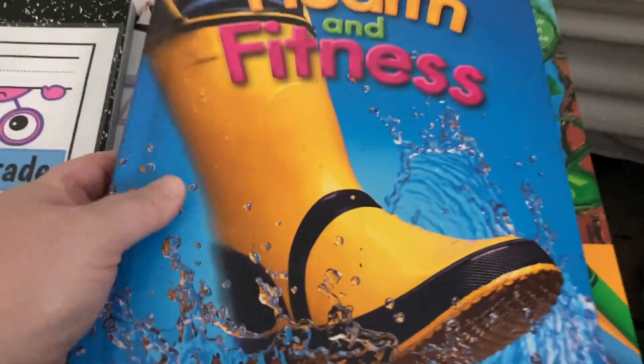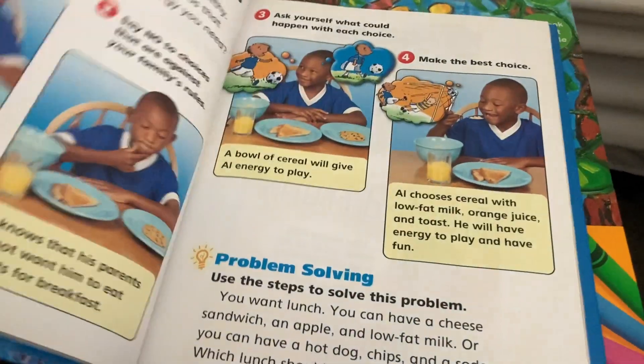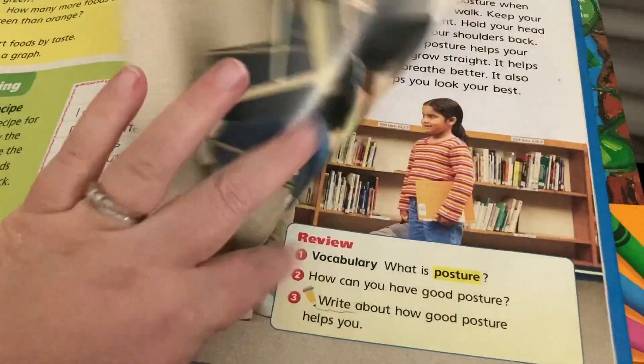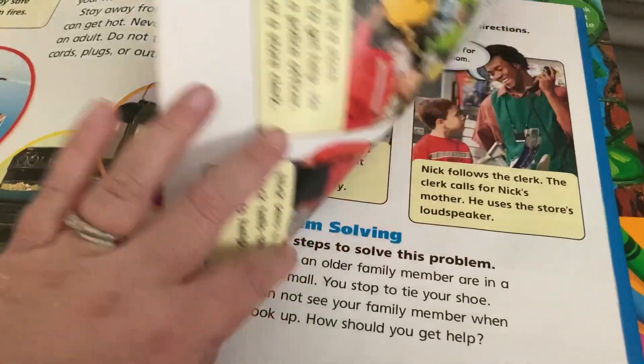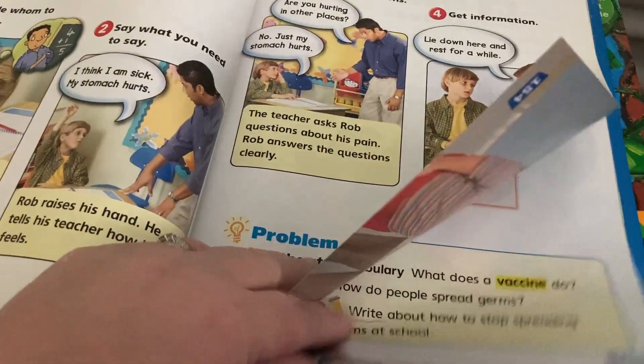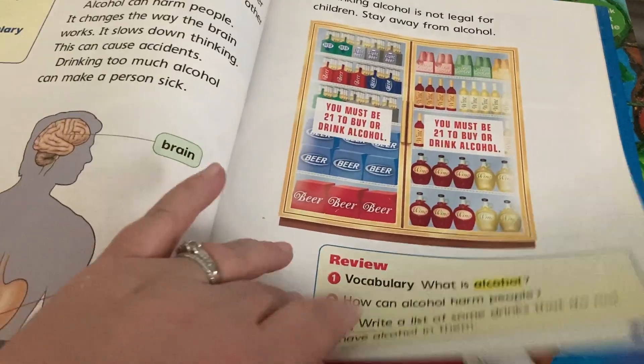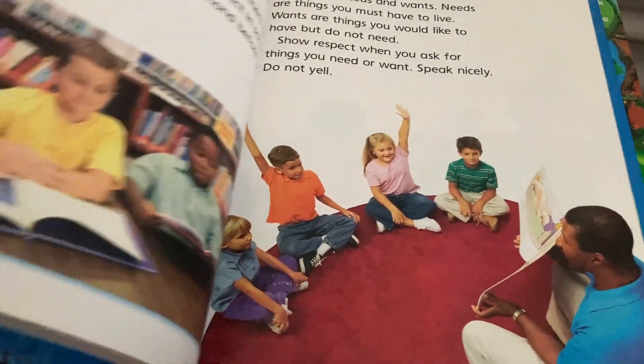For health, we also got him the first grade Harcourt Health and Fitness. This is just something he and I are going to read through together — I'm doing it just to cover my bases. I think he'll actually enjoy it; he likes health topics and the human body. So we will read through it together.